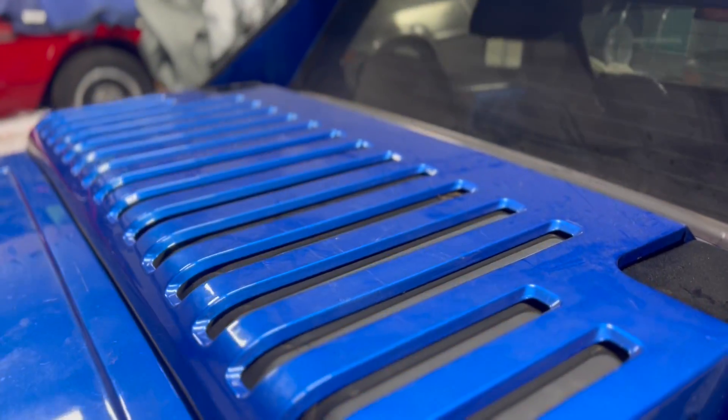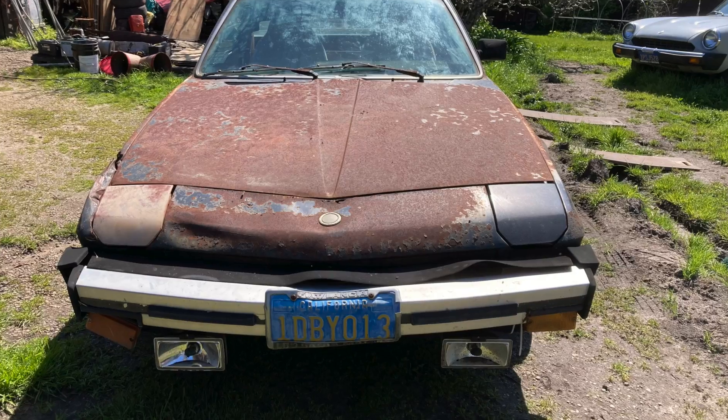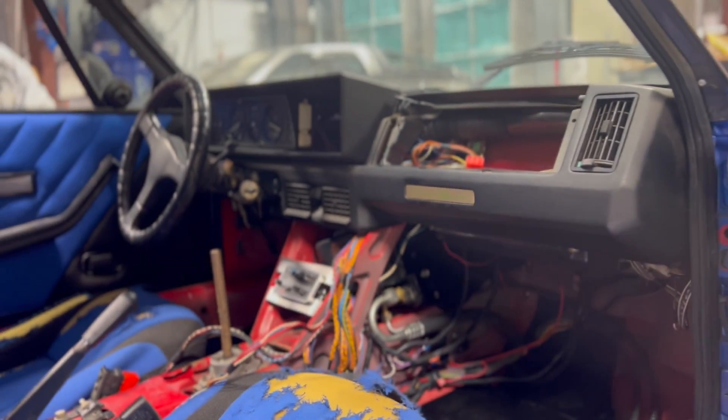The engine was 1,290 cc's, capable of making a well-intentioned but anemic 74 horsepower. Although they aren't rare, they are rare to see today because most of them suffered from rust — rust to rust, amen — and wiring issues. When I first saw this car, I immediately thought of an American car, a Fiero.